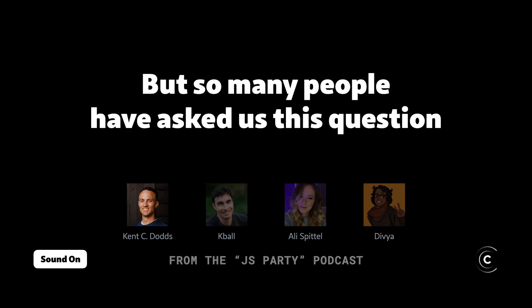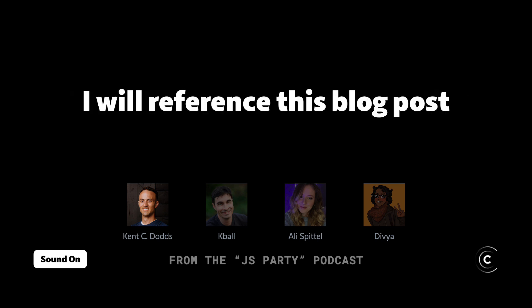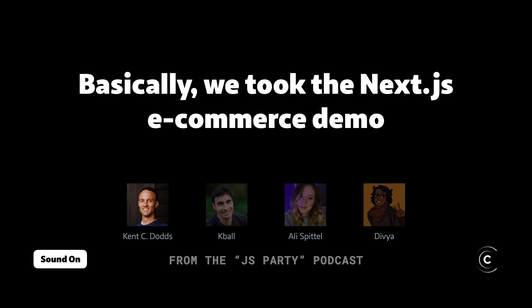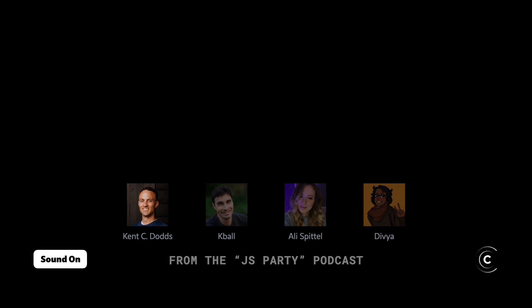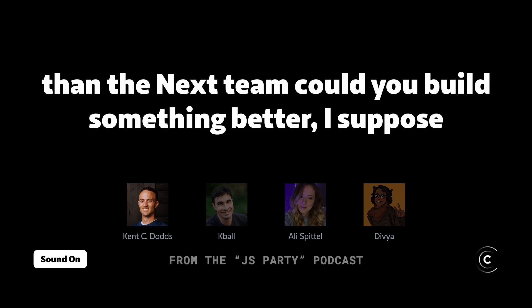But so many people have asked us this question — it's just such a common question — that I will reference this blog post where we did a really deep dive on Remix versus Next. Basically, we took the Next.js e-commerce demo, which is like here's how you build an app with Next, and we built it ourselves. This is exactly how we envision people using Next, and only if you think you're better than the Vercel team or the Next team could you build something better.